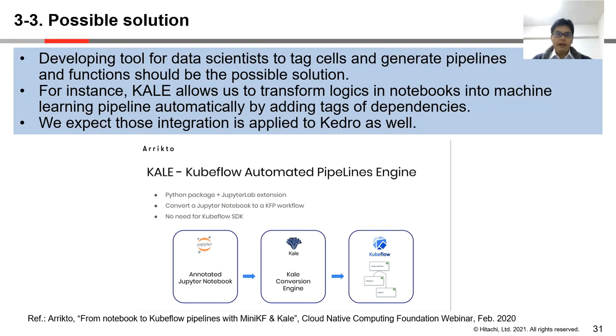This is our idea for reducing costs to transform logics from Jupyter Notebooks. We think developing tools for data scientists to tag cells and generate pipelines and functions should be a possible solution. KALE — Kubeflow Automated Pipelines Engine — has an annotation feature for tagging cells in Jupyter Notebook and transforming cells into nodes of Kubeflow pipelines automatically by adding tags and dependencies. We expect this type of integration to be applied to Kedro as well.